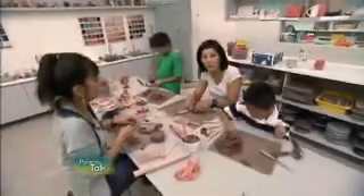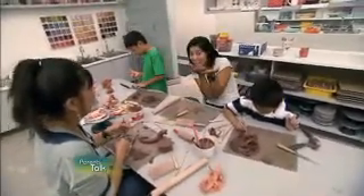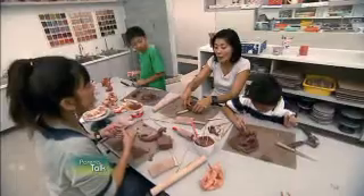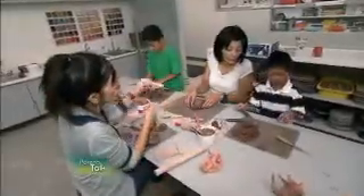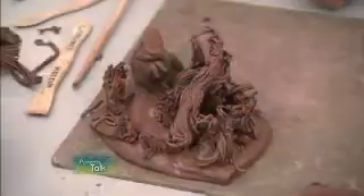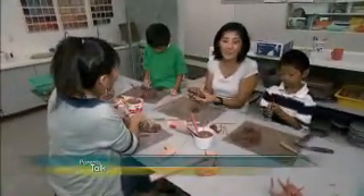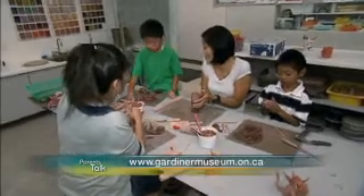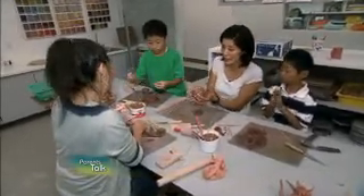I've given up on making a dragon — that's not going to happen. I'm going to make something a lot easier: a bowl, so I can put my rings in, or jewelry or something. Oh, I like yours — is that a snake or a dragon? Snake. Cool. So who would have thought learning a little bit about art and culture and history could be fun? And I'm having fun right here with my kids at the Gardner Museum. I've given up on the dragon — I'm going to try making the bowl.